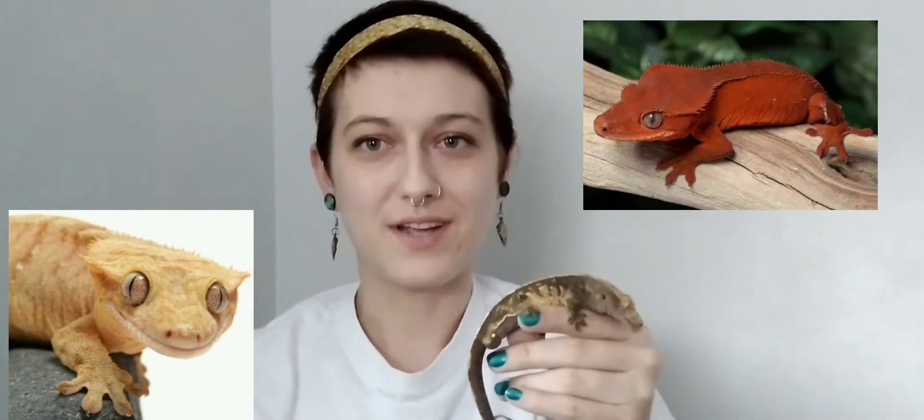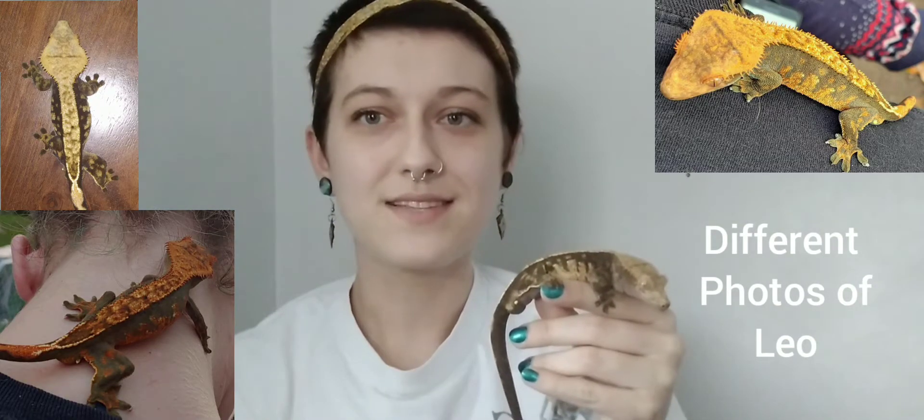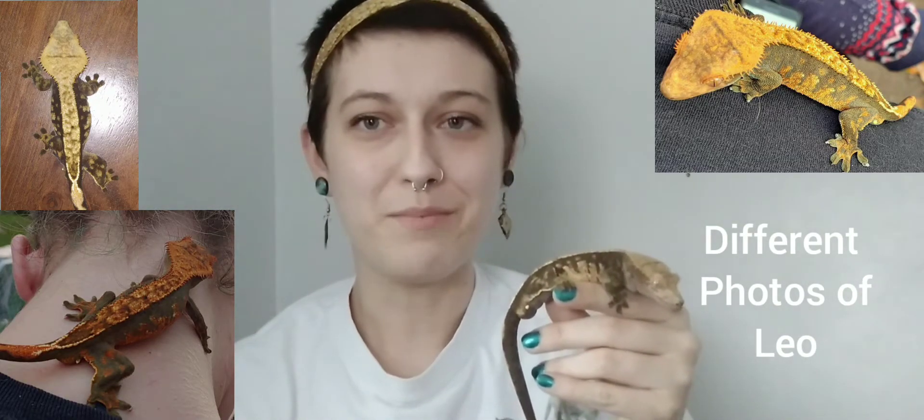After breeding them for many years they started coming in different morphs and colors and got even more popular. As far as I'm aware, almost all crested geckos have the capability of changing colors, but not in the way that you might think. They're able to get fired up and they slightly change colors depending on their mood.